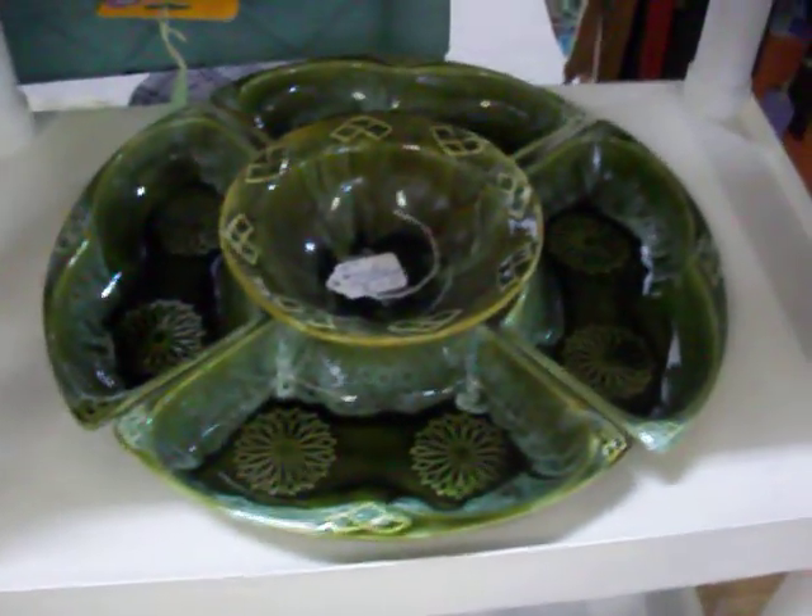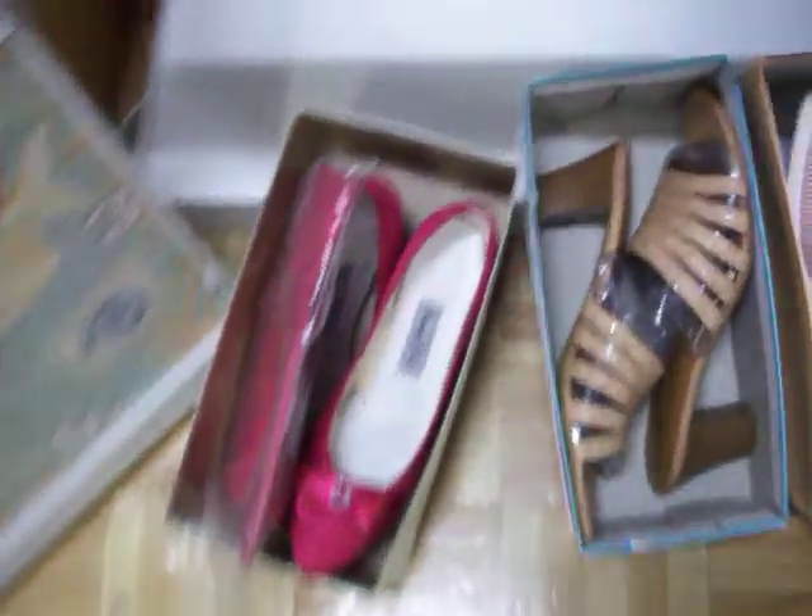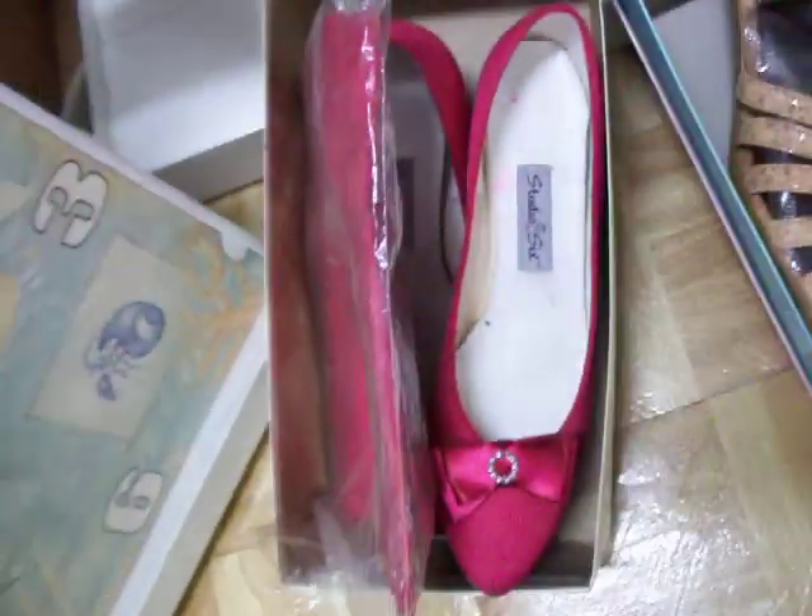Weight of California Pottery chip and dip set for $19.95. Got some really nice women's shoes, including this really cute red pair. These are size 8 and a half, and they come with a matching purse. Those are $8.00.